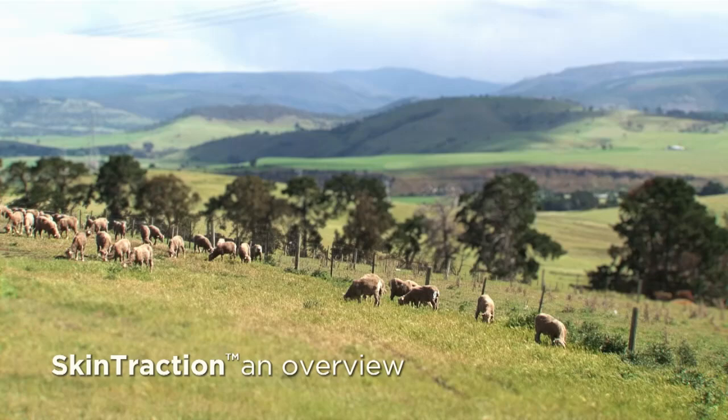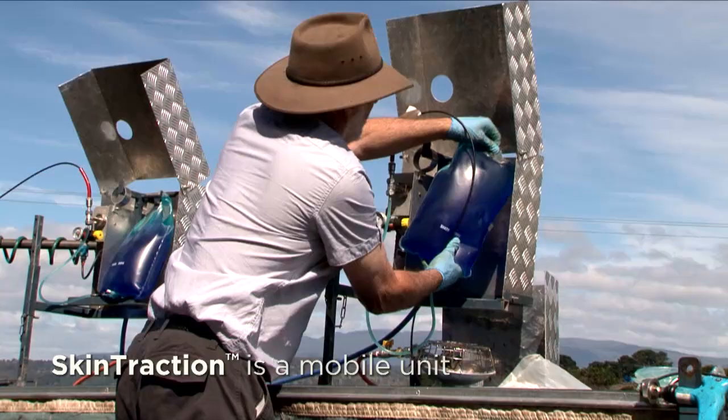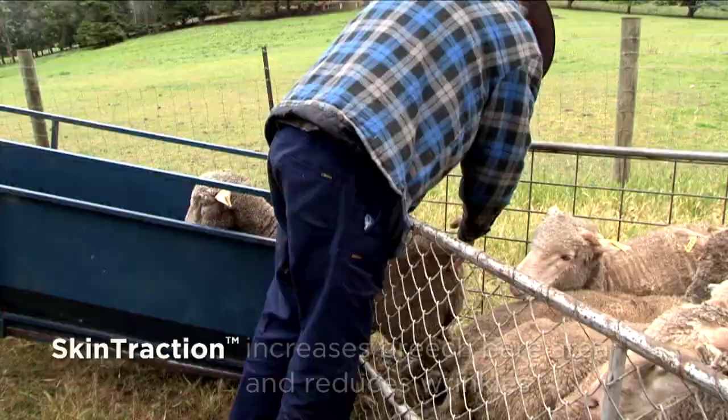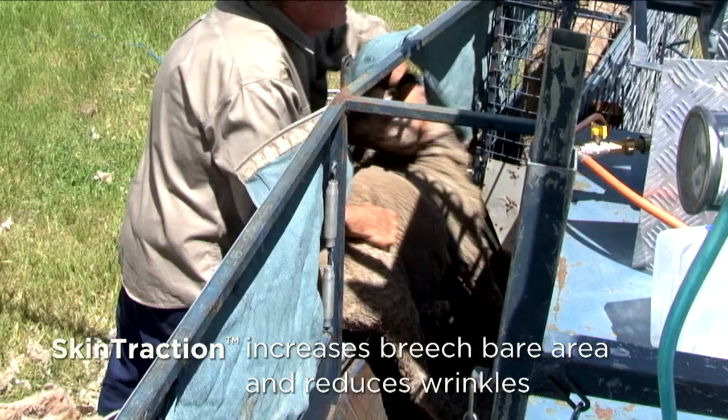Skin traction is potentially a new method to reduce the risk of breech fly strike. The mobile skin traction system is an intradermal treatment to modify sheep breeches, including increasing the breech bare area and reducing wrinkles.